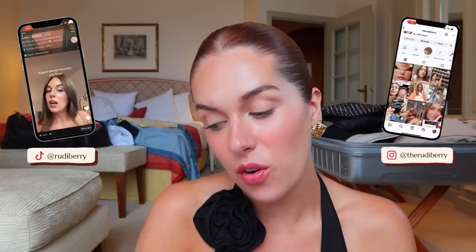Bonjour! Comment ça va? Ça va bien? Hello! Welcome or welcome back to my channel. My name is Rudy and thank you so much for being here in France.